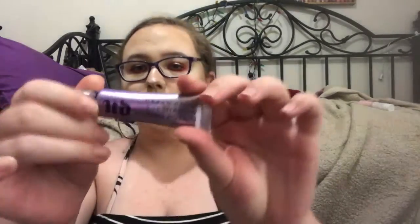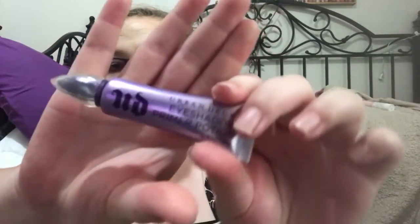The first products I'm going to start with are primers. First up is the Urban Decay Eyeshadow Primer Potion — it's the only eyeshadow primer I have, so I can't compare it to other primers, but compared to concealer it's pretty good. It makes my eyeshadow last a lot longer, which is what I used today.